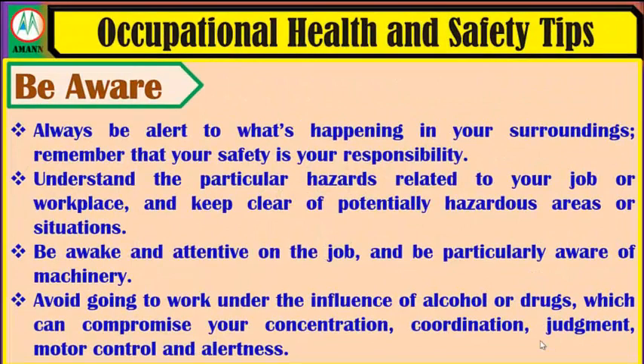Be aware. Always be alert to what's happening in your surroundings. Remember that your safety is your responsibility. Understand the particular hazards related to your job or workplace and keep clear of potentially hazardous areas or situations.